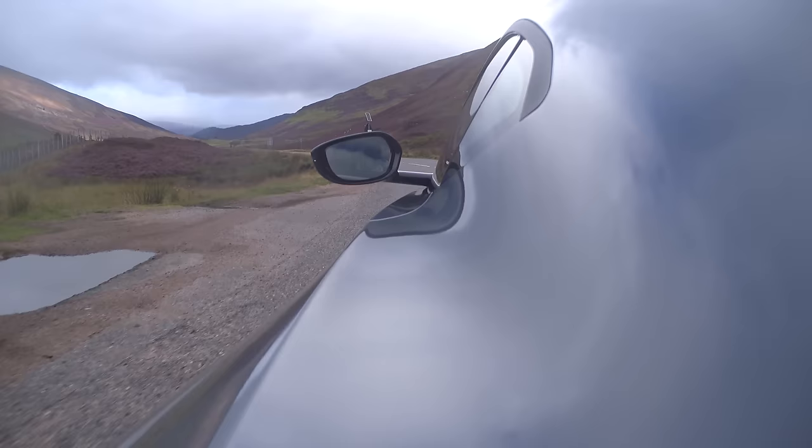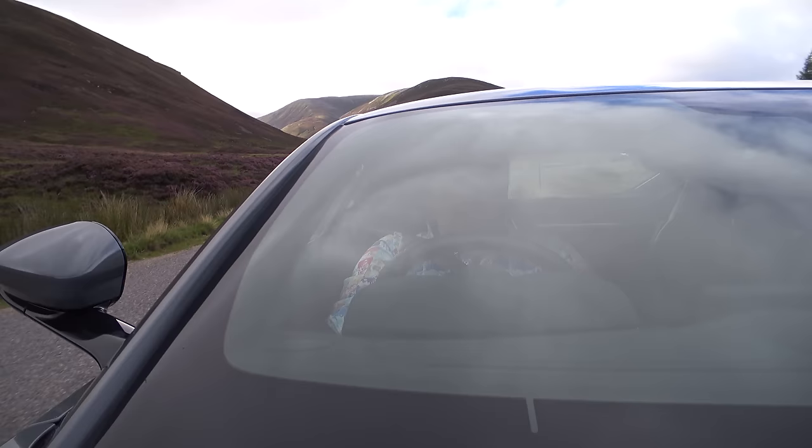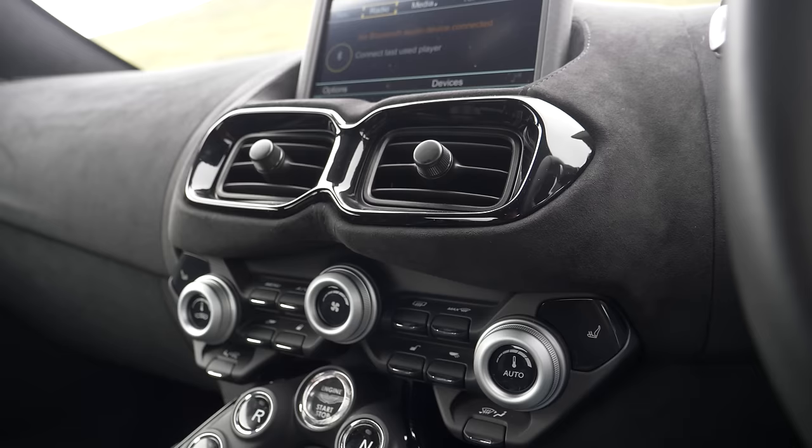That engine is connected to an 8-speed ZF automatic gearbox, which to drive normally and gently is actually pretty good. I'm very impressed by how quickly it can change from drive into reverse, meaning this is a nice car to move about in tight situations. It's also got a 360-degree camera, which is very handy because visibility in this car, like the old one, is somewhat limited.